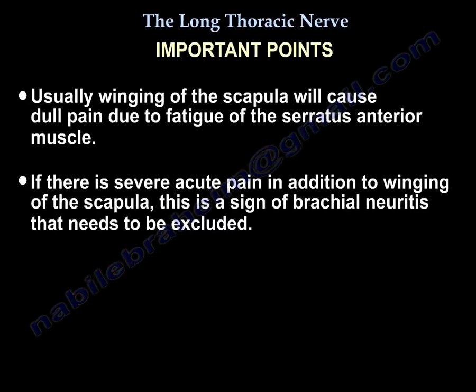An important point: usually winging of the scapula causes dull pain due to fatigue. But if there is severe acute pain in addition to winging of the scapula, this means brachial neuritis — you must exclude that.